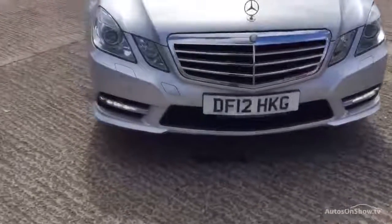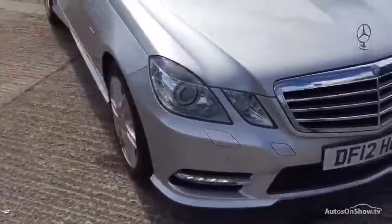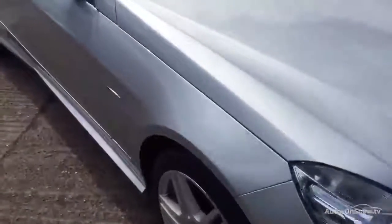Good condition this one. There's a front park assist. There's a tiny chip in the windscreen, just in the middle there — you may not see it, so just so you're aware.